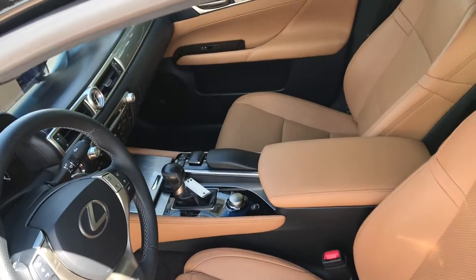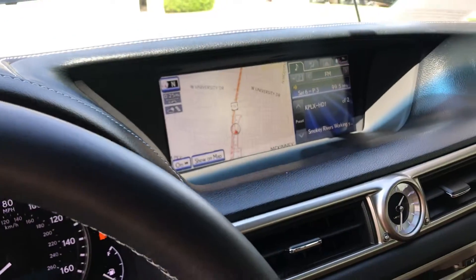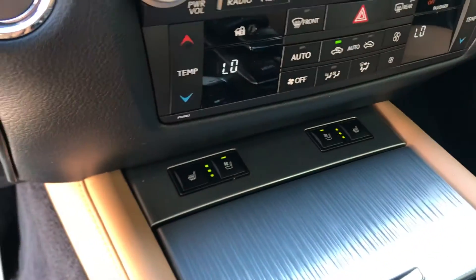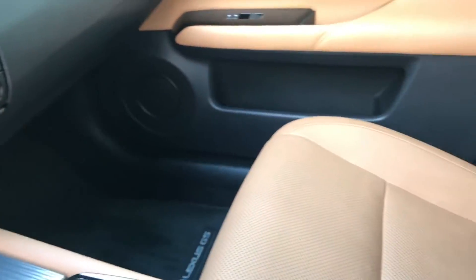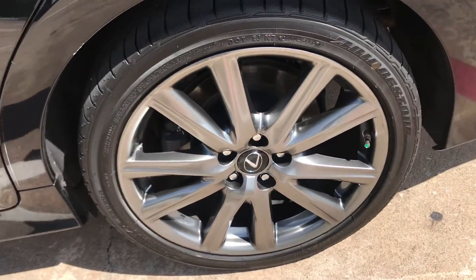The interior is in excellent condition. 29,000 miles, navigation, backup camera, heated and cooled seats, sunroof, and all the wheels are in great condition.